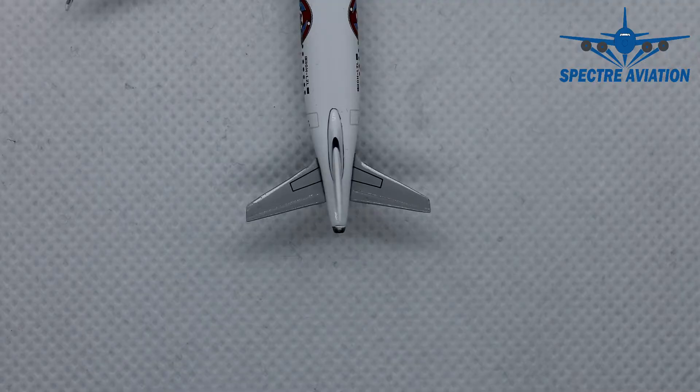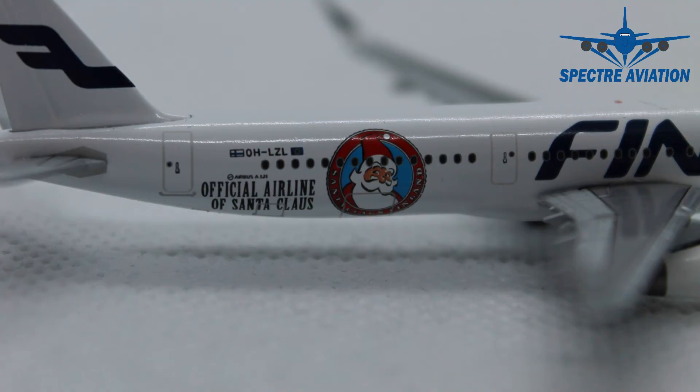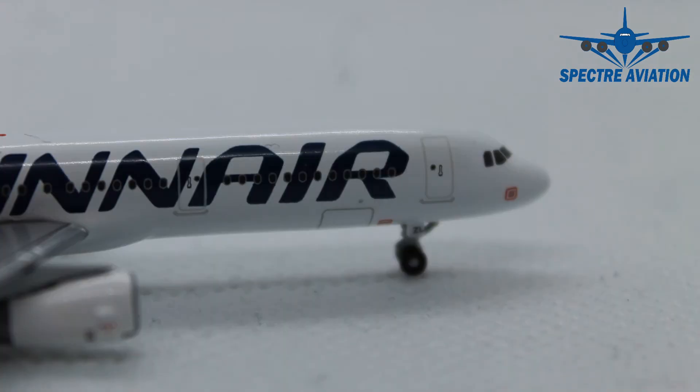Underneath the passenger windows we have the aircraft type specification, and next to that we actually have the Santa Claus Finland logo and the writing 'Official Airline of Santa Claus.' We can also look at the horizontal stabilizer, which again has nice markings indicating where you can walk on it. At the rear of the aircraft the APU exhaust has been included as well, which is always a very important detail. On the other side we can see the doors to the cargo holds, both at the back and at the front.